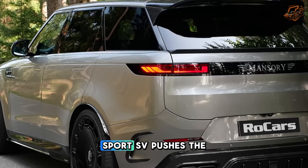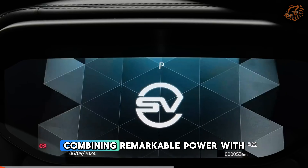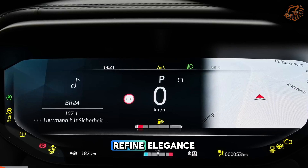The 2024 Range Rover Sport SV pushes the boundaries of luxury SUVs, combining remarkable power with refined elegance.